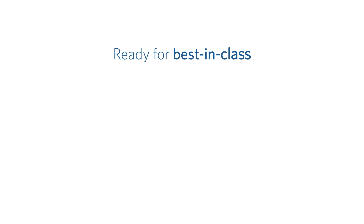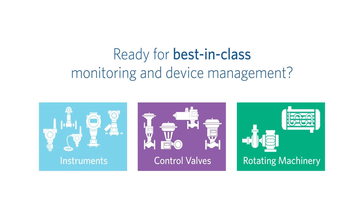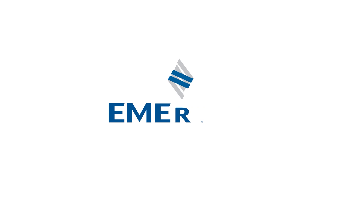Ready for best-in-class monitoring and device management? Stay ahead with Emerson.